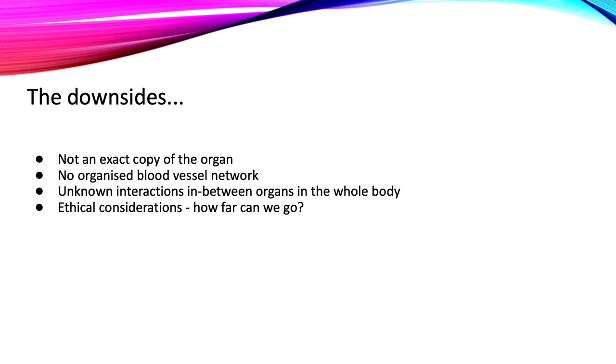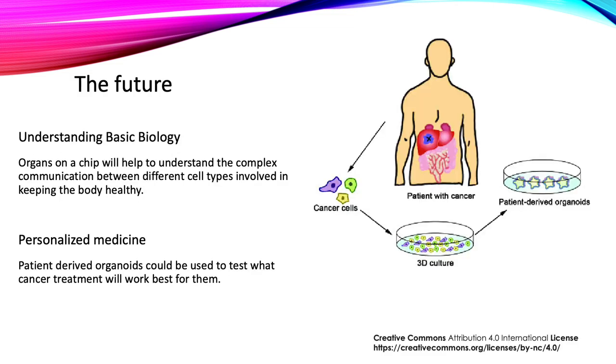While organoids and organs on a chip are not always perfect, they are still excellent models to study organ function at the molecular level, and they are constantly being improved. Organs on a chip will not only allow us to understand the basic biology of an organ, but also how different cell types communicate with each other to maintain stability of the body. To understand how different organs work together, humans on a chip are being developed by connecting a number of organs on a chip together.